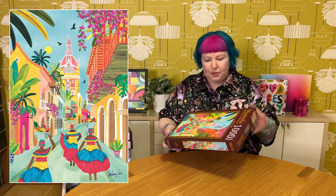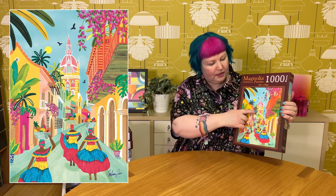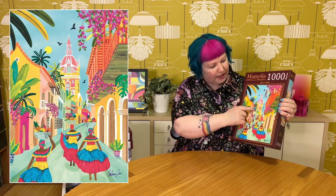Next we've got another one by the same artist called Cartagena, which I believe is in Colombia. This is equally a gorgeous, colorful, bold, vibrant, and bright image — very festive and cheerful. It has lots of tropical flowers and plants, birds, and these beautifully dressed women in what looks like traditional clothing, carrying bowls of fruit on their heads. The buildings are really colorful and there's even a recognizable iconic building from the city. I think it'll look very beautiful once it's put together.